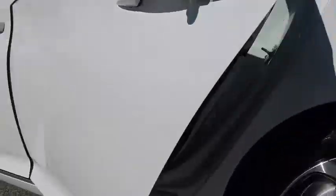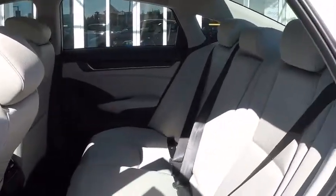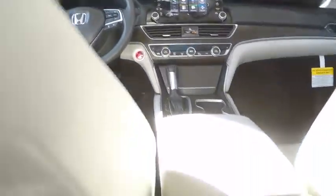Lane departure warning, Bluetooth, adjustable steering wheel, power steering, aluminum wheels, keyless start, four-wheel disc brakes, floor mats, cruise control, front-wheel drive, rear defrost, climate control.